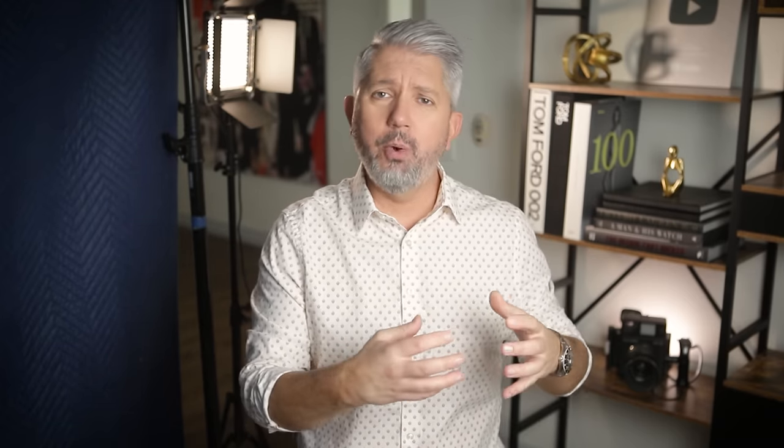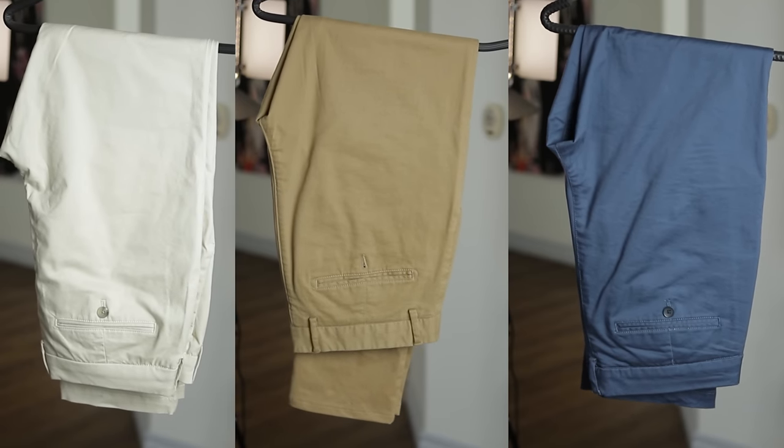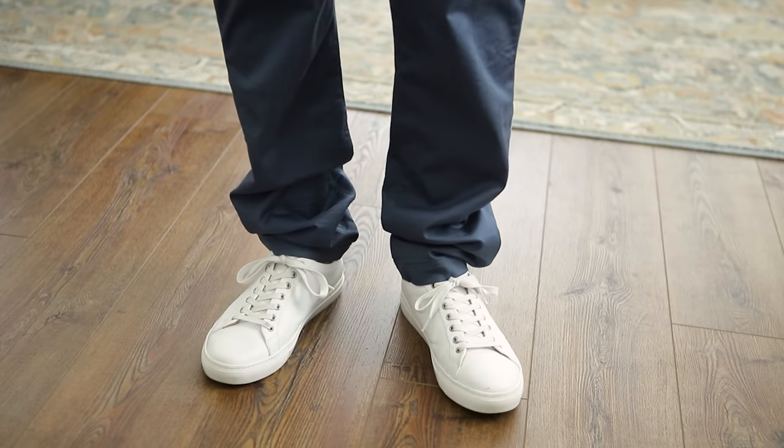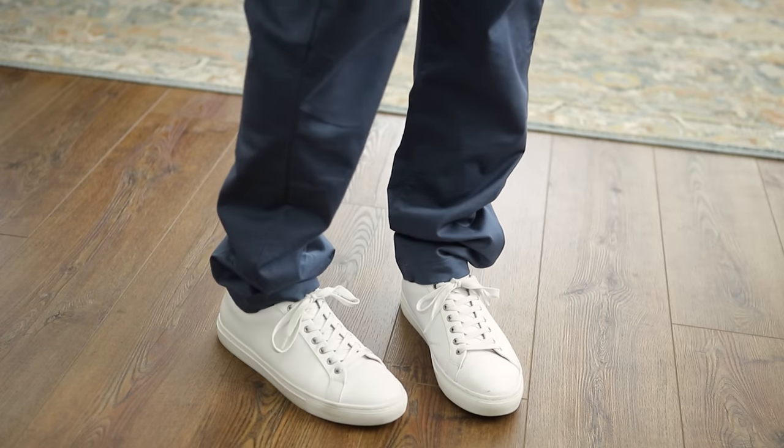The next foundation item is chinos. Chinos, sometimes known as khakis, are a great alternative to jeans when you want to look a little more put together. They're comfortable, incredibly versatile, and come in a ton of different colors and cuts. Look for a tailored fit that flatters your body type — avoid anything overly tight or overly baggy, and make sure the length isn't too long where the pant leg puddles up at your feet.